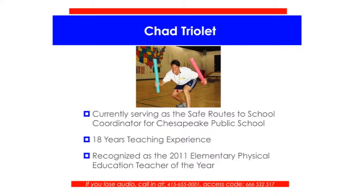On a more personal level, Chad has been happily married for 14 years to his amazing and supportive wife, Amy, and he is the father of three wonderful children, Bella, Alex, and Drew. At this time, I will turn it over to our presenter, Chad.